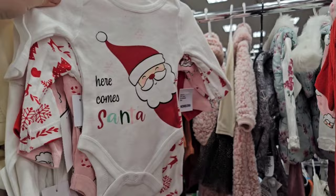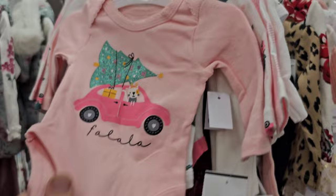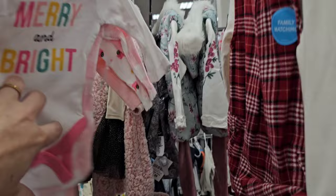Over here — here comes Santa. I really do like this one. It says fa la la la. Pink car with a Christmas tree. And the pink truck with the Christmas tree — I love that one. And then this one's just like a gingham print. And then Merry and Bright.